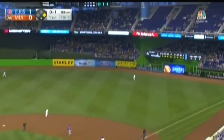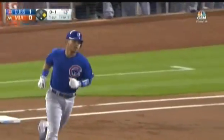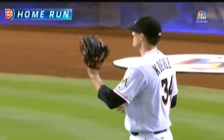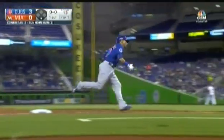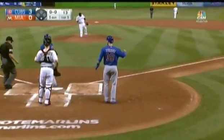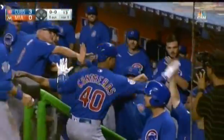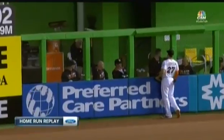Contreras to deep right — Stanton goes back — that baby's gone! Three nothing! Apple for Contreras. Not that easy, young man. That's his third home run already, so he keeps that unofficial hitting streak alive in a big way with a home run.